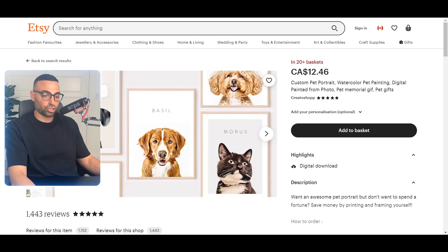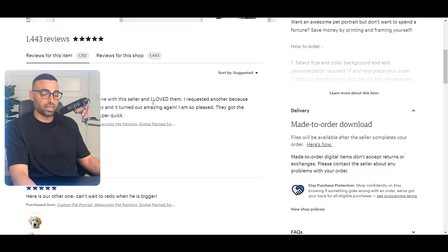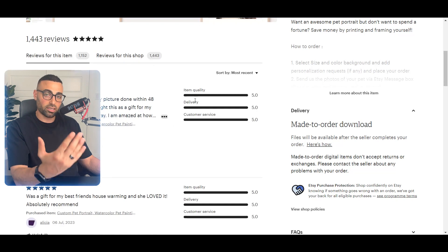The second thing to look for is the 'Etsy's Pick' badge — this is selected by Etsy's style and trend editors, further cementing that it's an extremely popular item people are currently purchasing. The third thing is reviews. I want to see consistent reviews coming in every single day, because reviews tell me people are actively buying this product. I filter by most recent to see the latest reviews.